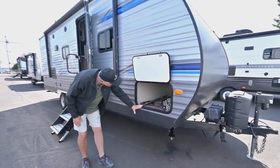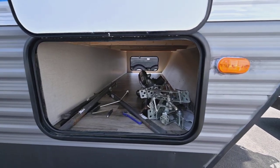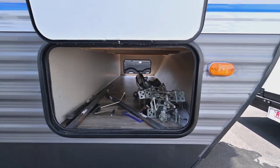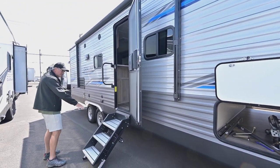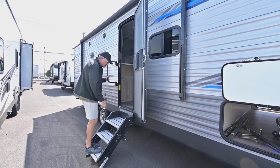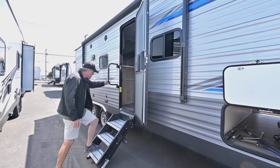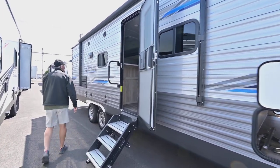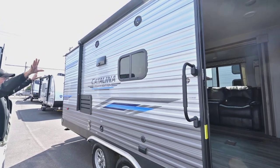What you see out here is a nice big pass-through storage area, going to be in that area where the bed is up front. On the outside it does have the sturdy step, which is a really popular feature to have. Makes it really nice and rigid, and it has a little bit of a bigger step on that first transition in and out. You do have the speakers and also that power awning.